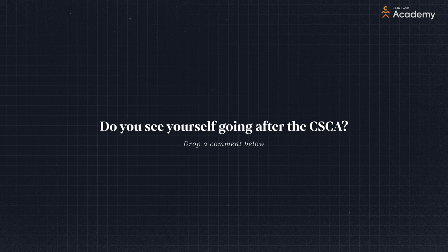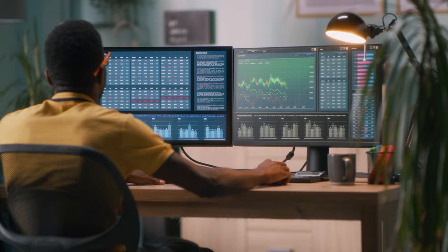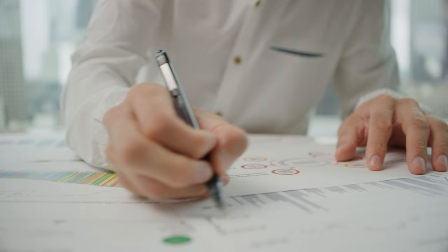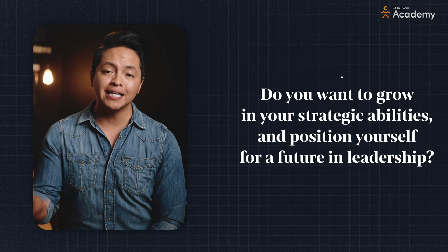The CSCA does look like a great way to boost your resume and give you an open door to high-powered positions. According to the IMA, the CSCA is geared toward two sets of people: professionals who already work in finance and accounting, and people who are pursuing a CMA and aim to work in finance and accounting. If you are already there or working toward it, the key distinction is this: do you want to grow in your strategic abilities and position yourself for a future in leadership?